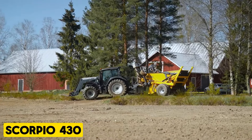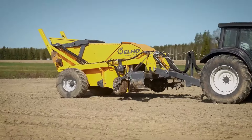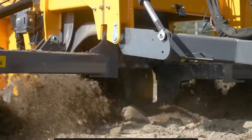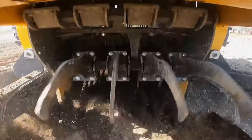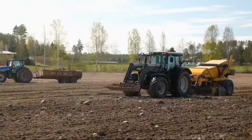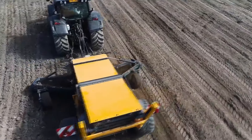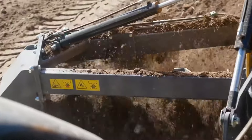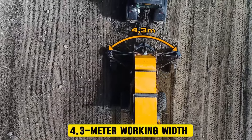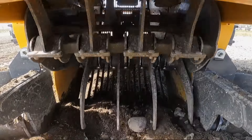Scorpio 430. Elho introduces the Scorpio 430, the latest addition to its Stone Picker lineup, offering the same reliability and features as larger models but in a more compact design. It suits smaller tractors, maintaining the hydraulic drive's flexibility and reliability even in reverse. Despite its smaller size, the 4.3-meter working width ensures efficient operation, offering affordability without compromising performance.